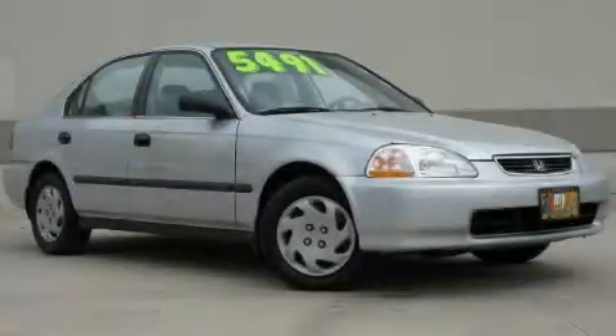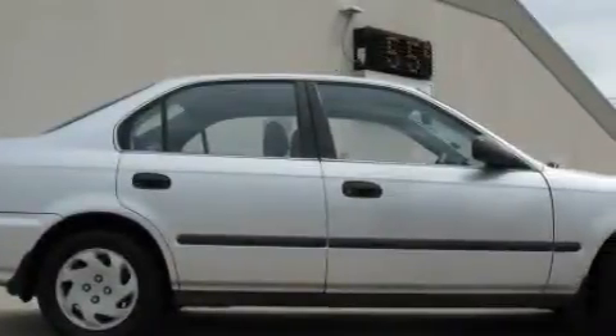This is a 1997 Honda Civic. It features a 1.6-liter four-cylinder engine and an automatic transmission.